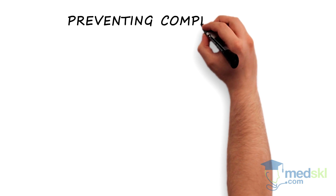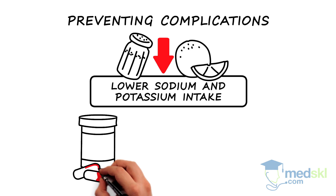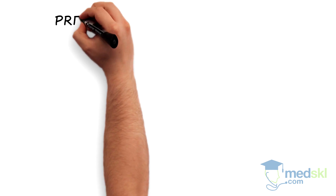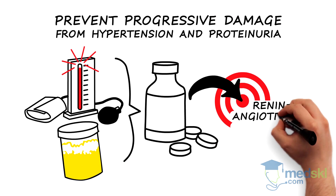While we cannot undo this damage, we can prevent the complications of chronic kidney disease. Dietary restrictions to lower sodium and potassium intake can prevent electrolyte abnormalities, and diuretics can remove excess fluid. We can also prevent progressive damage from hypertension and proteinuria using medications that target the renin-angiotensin-aldosterone axis.